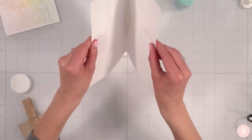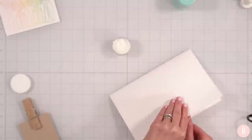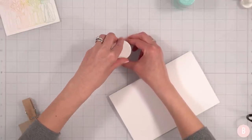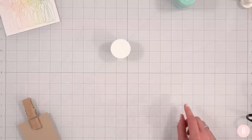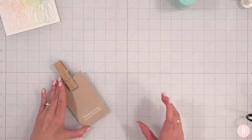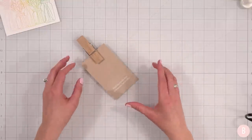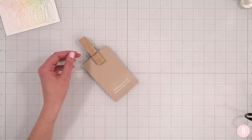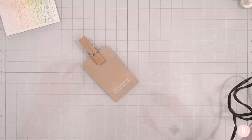Tapping all the excess embossing powder off and returning it to a little container. When doing heat embossing, you really want to let your heat tool fully heat up before you start melting the powder. That way you're not applying heat to your paper longer than necessary while waiting for the tool to warm up. Let it heat up first, then melt your powder.